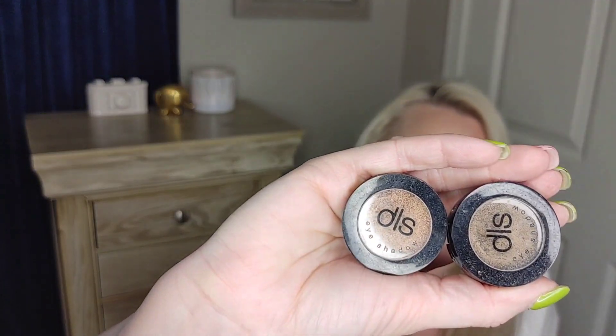Next one — this is the IT Cosmetics CC Cream with SPF 50. I love this stuff, it works so well. It's on the pricier end, but it has SPF in it, which is perfect for where I live in Arizona where it's really hot and you don't want to wear heavy foundation. I did find a drugstore dupe that I'm going to share later — it's not as full coverage, but I'm liking it and it was way less money.